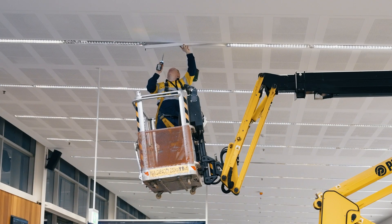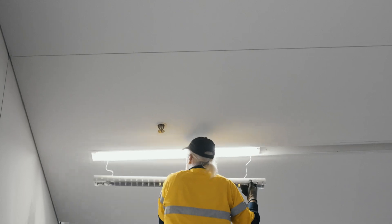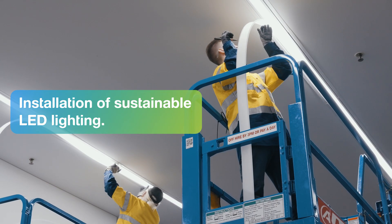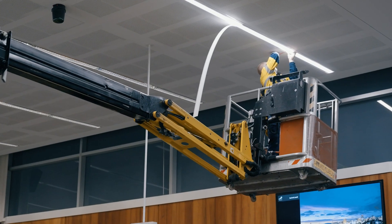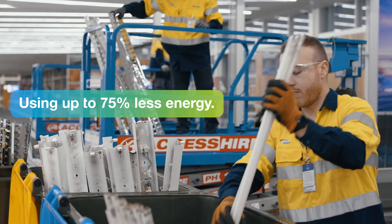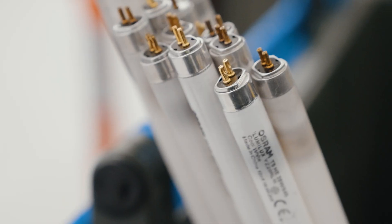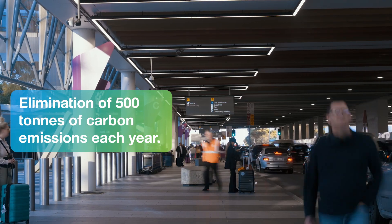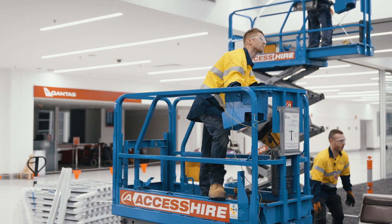That's why we're replacing incandescent lighting throughout the terminal and car park with sustainable LEDs. LED lighting is environmentally friendly and highly energy efficient, using up to 75% less energy than traditional incandescent lights. This will eliminate 500 tons of carbon emissions from the operation of indoor and car park lighting.